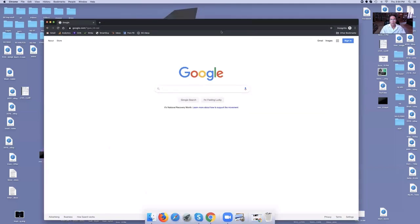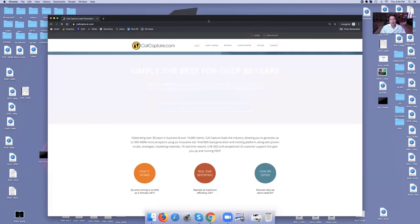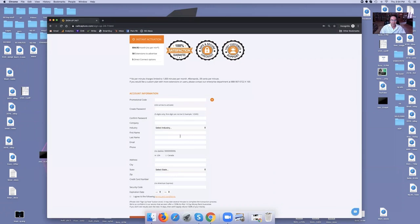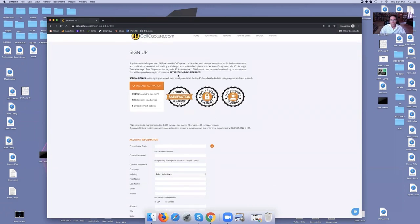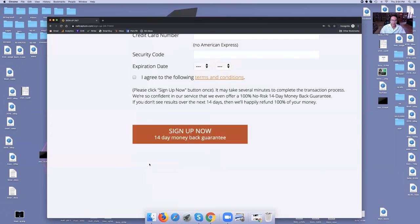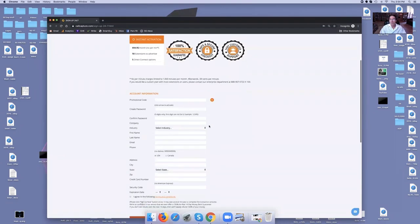I'm going to do a quick screen share so you can see my screen. You're going to go to a site called callcapture.com. Once you get there, go right over to where it says 'Sign Up 24/7, Day or Night' and click that button. Fill out the information — it'll take about a minute. Although they charge $94 a month, it's month-to-month. Look right here: try it risk-free for 14 days, 14-day money-back guarantee. If it doesn't generate buyer and seller leads right away, cancel it. You paid nothing.